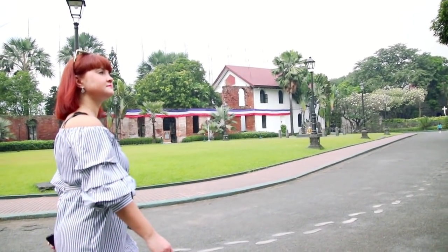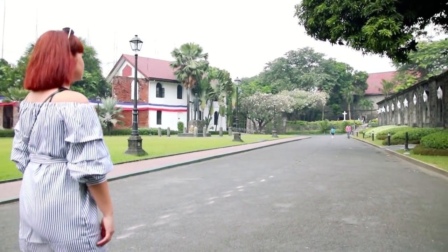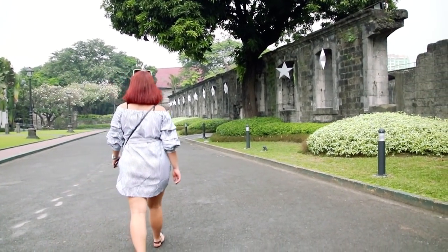Inside Fort Santiago you can find a museum dedicated to Jose Rizal, who is a Filipino national hero. Unfortunately the Rizal shrine was closed during the hours we were visiting Fort Santiago.